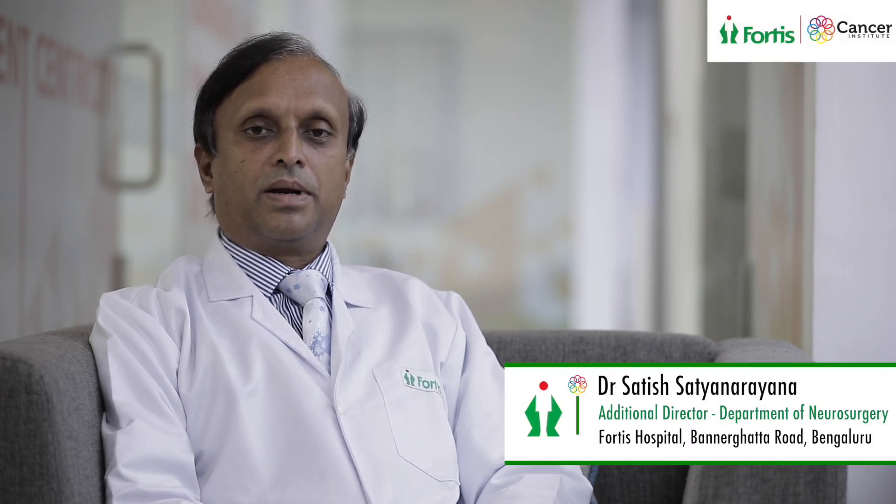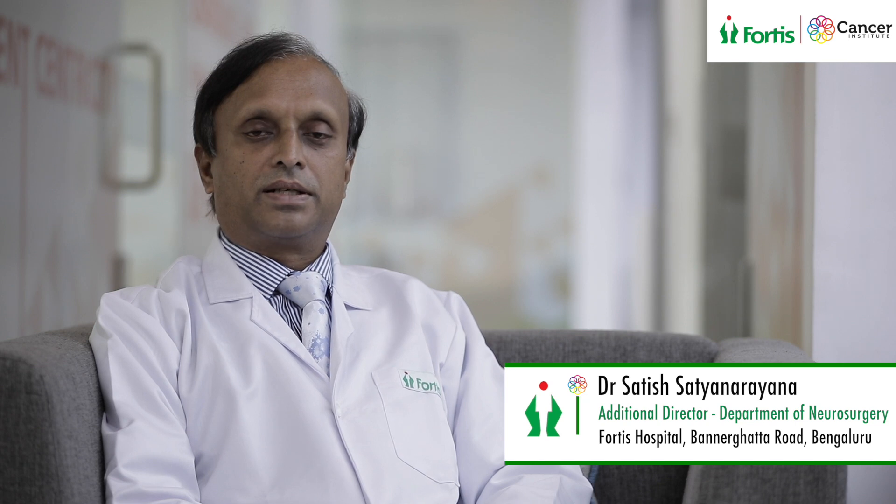Today I am here to talk about the Brain Tumor Comprehensive Center that we have here at Fortis Banergetta Road, where we treat all patients who have been diagnosed with a brain tumor. We have a comprehensive setup here starting from patient assessment to the way the diagnostic pathways flow with MRI and CT scan, followed by a comprehensive plan for management.